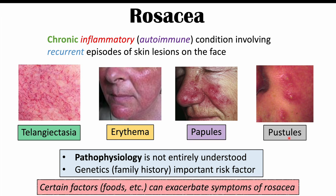There are certain factors — including foods, beverages, and environmental factors — that can exacerbate symptoms of rosacea. Before we talk about those exacerbating factors, I want to briefly talk about the pathophysiology of this condition, because it will better help us understand those exacerbating or triggering factors.